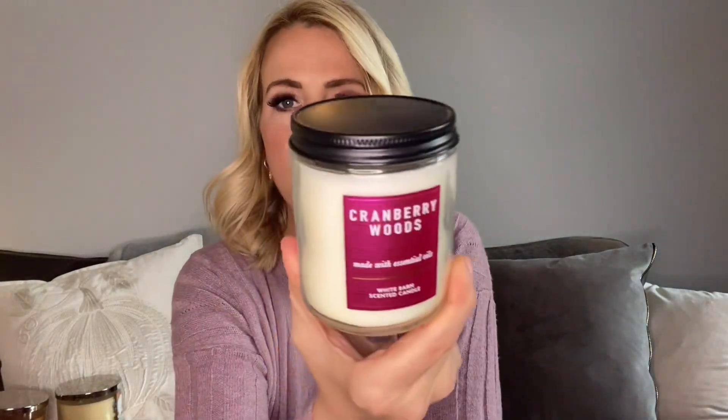Another Pumpkin Apple in a different label — classic, can't beat it. The notes are Red Delicious Apple, Fall Pumpkin, Ground Cinnamon, and Clove Buds. Another Cranberry Woods in the One Wick, and a Vanilla Pumpkin Marshmallow in a different label. That's a cute label — I like that.